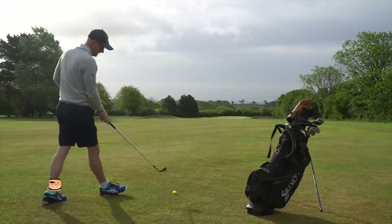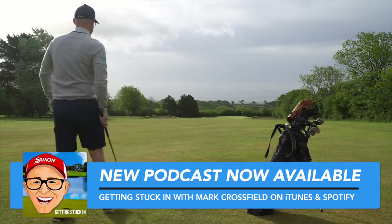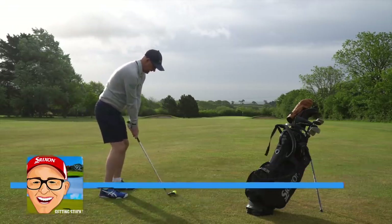120 yards, straight downwind now. I'm going to hit my 52. Very hard pin to get closer to it, so I'm going to go just left a bit, maybe just beyond it, and accept the putt.